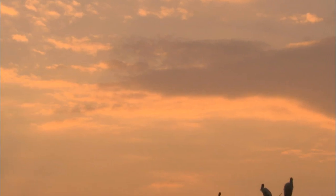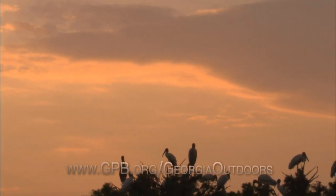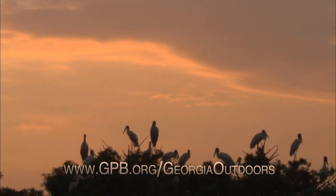For more information about wading birds or this show, check out our website at gpb.org/GeorgiaOutdoors.